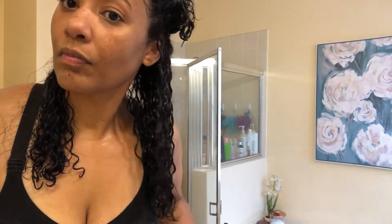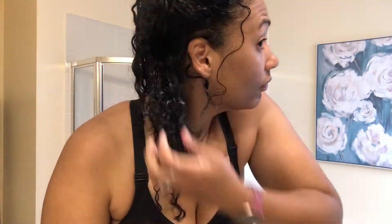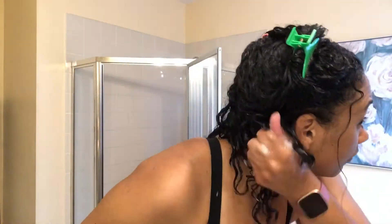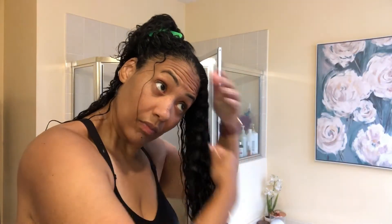Once I finish scrunching the product into one section of my hair, I move on to the next section and repeat the same process. There are sections of my hair that are more high porosity than others, so some areas tend to dry out really quickly. I'm going back in and adding some water to those areas that feel dry so that I can apply the products to soaking wet hair.